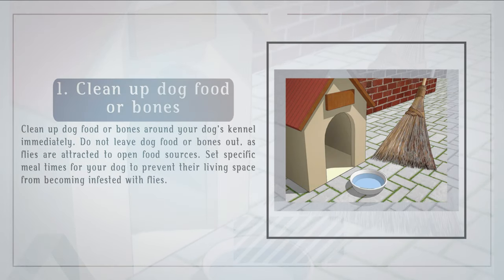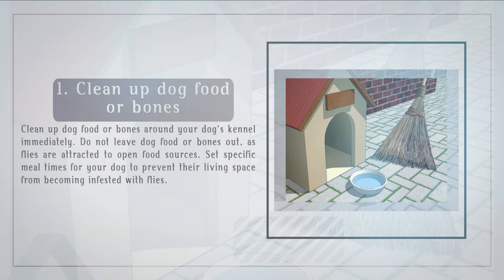Clean up dog food or bones around your dog's kennel immediately. Do not leave dog food or bones out, as flies are attracted to open food sources. Set specific meal times for your dog to prevent their living space from becoming infested with flies.